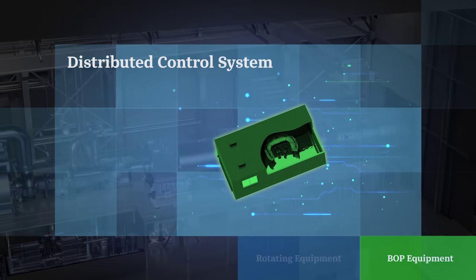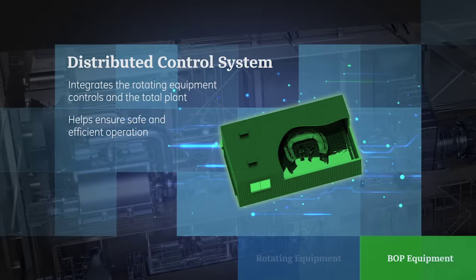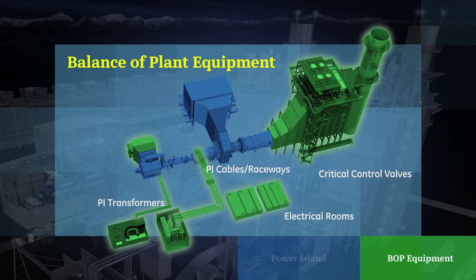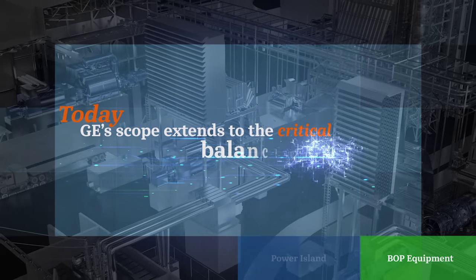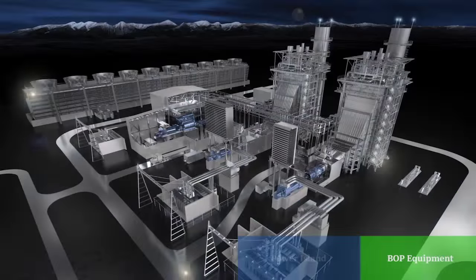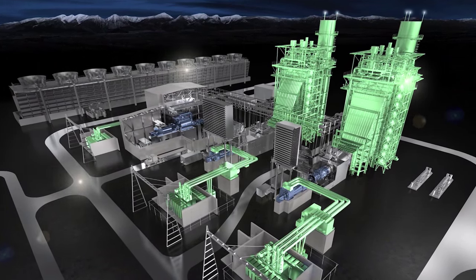The DCS, or distributed control system, integrates the rotating equipment controls and the total plant to help ensure safe and efficient operation. Additional BOP equipment includes critical piping, valves, and electrical equipment used to interconnect fuel, steam, and water systems. Today GE's scope extends to critical balance of plant, which provides our customers with a combined cycle guarantee. Upon closure of the GE-Alstom deal, Alstom will bring both the HRSG and BOP engineering to our suite of offerings.